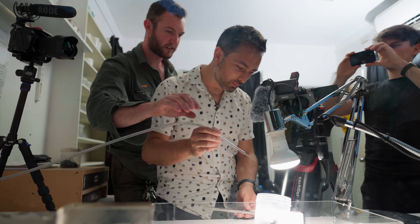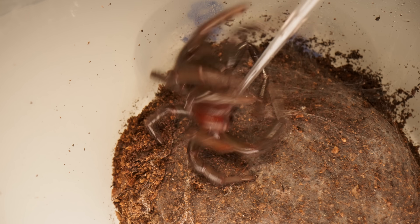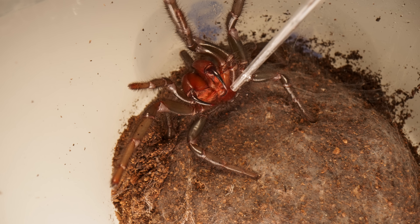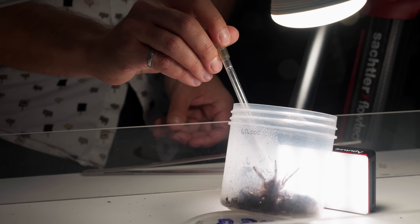You basically just use it as you would a pencil and just stroke the tip of the fang with that. There you go — got a little bit, sucked a big drop up. Well, this is about as close as I ever want to get to a funnel-web.